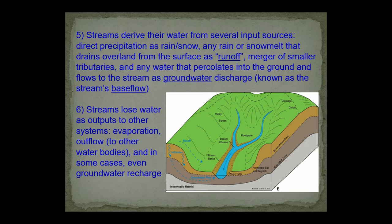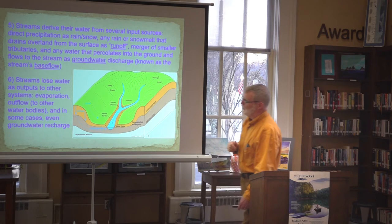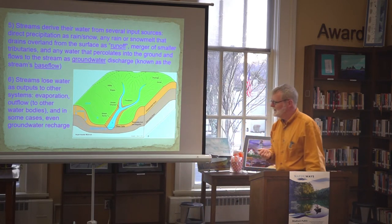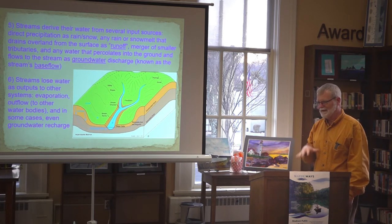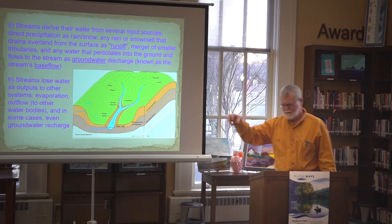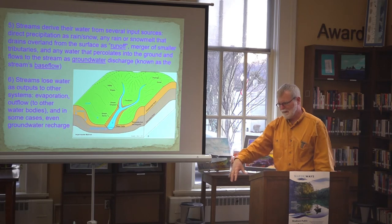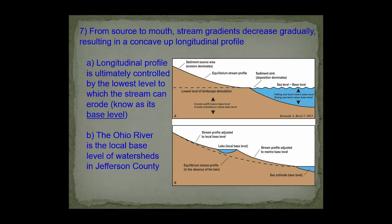Streams can also lose water. We can lose it to evaporation — sunlight beating down on the channel and warming the water. There's also a process called groundwater recharge, not very typical in Indiana but common in desert environments. In those areas, water moves down a channel from a mountainous region, enters the lowland, and actually seeps back into the stream bed and disappears into the ground. Not common in our area, but a pretty common process in many other parts of the world.